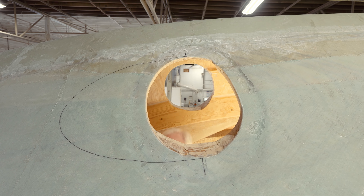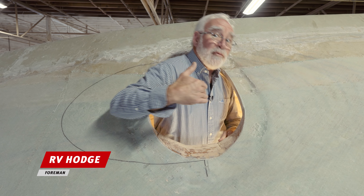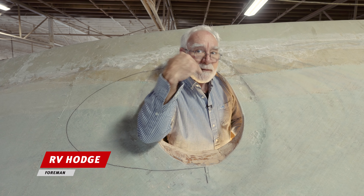Welcome back to the Jarrett Bay Insider. I am in the bow thruster tube hole of hull 68. Today let's take a real deep dive.